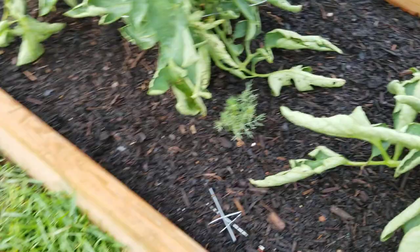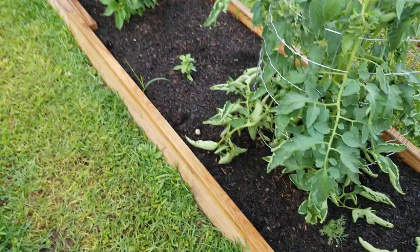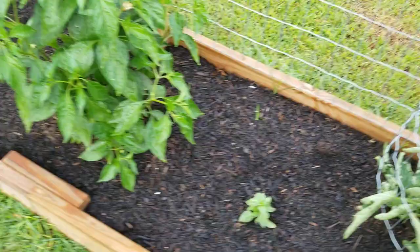We put some basil in right there — since we're starting to make dill pickles, we're going to use the basil for the dill pickles. Some more basil over here as well.